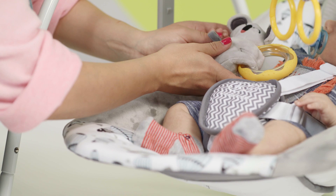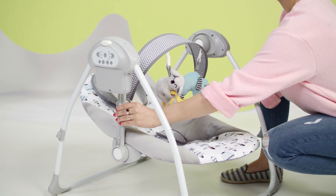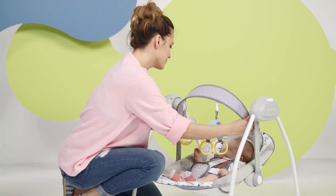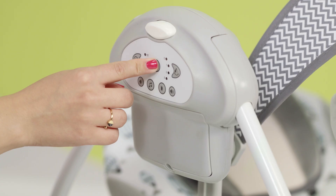There are two plush toys waiting for your baby: one with rustling ears and handles, and the other with a rattle function. It's easy to set them up at a distance that's perfect for your child.